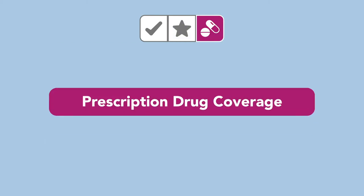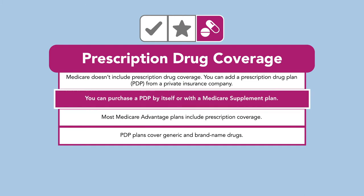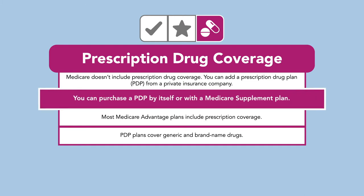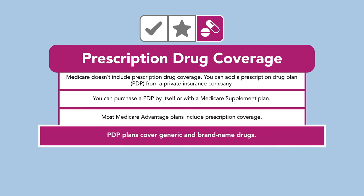Finally, Prescription Drug Coverage, or Part D, helps pay for the medications prescribed by your doctor. You can purchase a PDP by itself or with a Medicare supplement plan. These types of plans have a covered list of drugs, usually both generic and brand name.